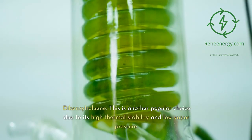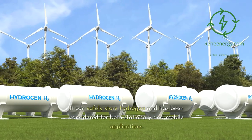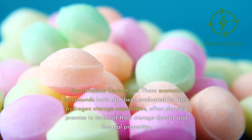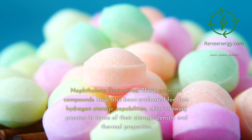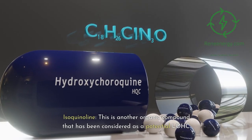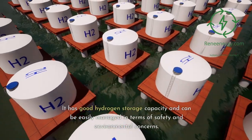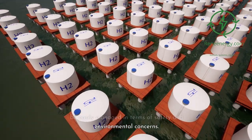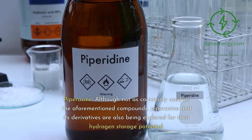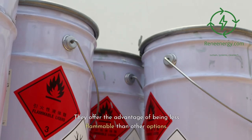Dibenzyltoluene is another popular choice due to its high thermal stability and low vapor pressure. It can safely store hydrogen and has been considered for both stationary and mobile applications. Naphthalene derivatives are aromatic compounds also evaluated for their hydrogen storage capabilities, often showing promise in terms of storage density and thermal properties. Isoquinoline is another organic compound considered as a potential LOHC, with good hydrogen storage capacity and manageable safety and environmental concerns. Hyperazine and its derivatives are also being explored for their hydrogen storage potential, offering the advantage of being less flammable than other options.